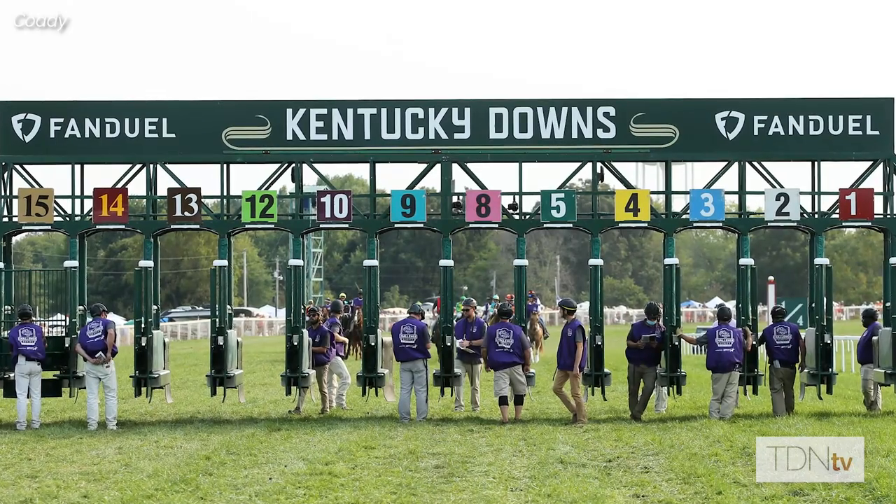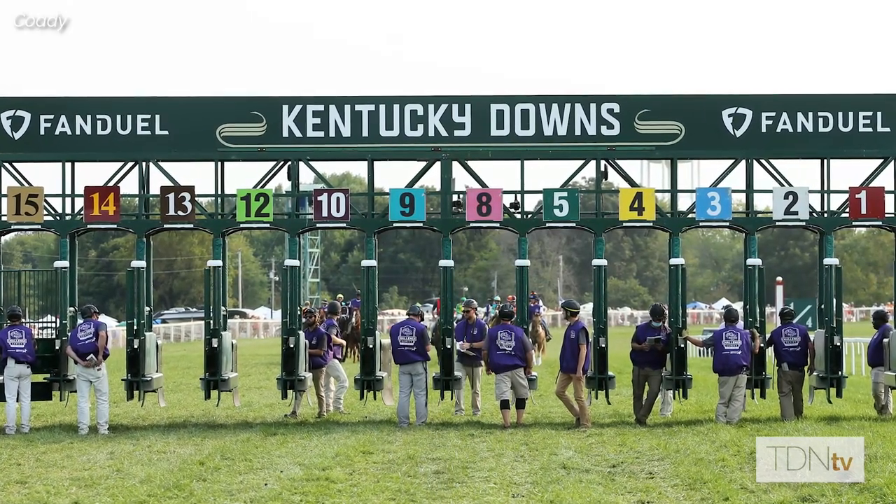We turn to this Saturday and the bettor's paradise of Kentucky Downs, which will host two Win and You're In Challenge races for the Breeders Cup. First, in the day's ninth race, a full field of 12 older males will go six furlongs in the Grade 2 FanDuel Turf Sprint — a fees-paid qualifier for the Breeders Cup Turf Sprint. Then the 10th, another full field of older males will go a mile and a half in the Grade 2 Kentucky Turf Cup Stakes, a qualifier for the four-million-dollar Breeders Cup Turf.